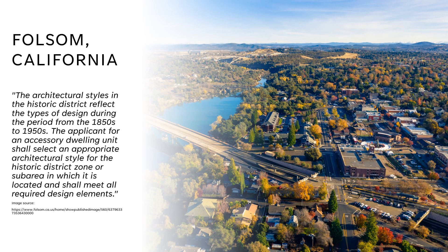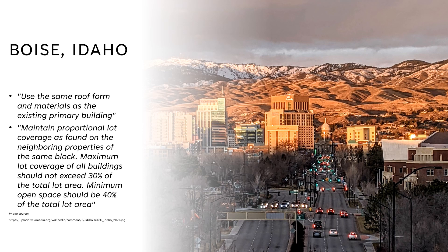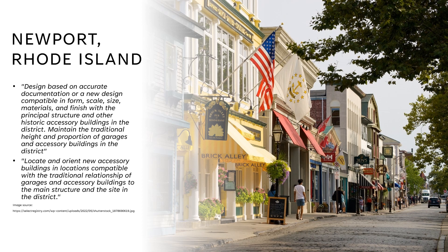Folsom, California, for example, organizes their historic districts based on architectural style and prescribes that new builds must select an appropriate style to imitate based on which district they fall in. Boise, Idaho's guidelines focus on new ADUs being subordinate to the main structure by prescribing that they have the same roof form and materials as the primary structure on the lot, and that the size of the ADU is limited by lot coverage. Newport, Rhode Island's ADU-specific guidelines are similar to Boise's — their guidelines are also seeking a subordination of the new build to the primary residence.